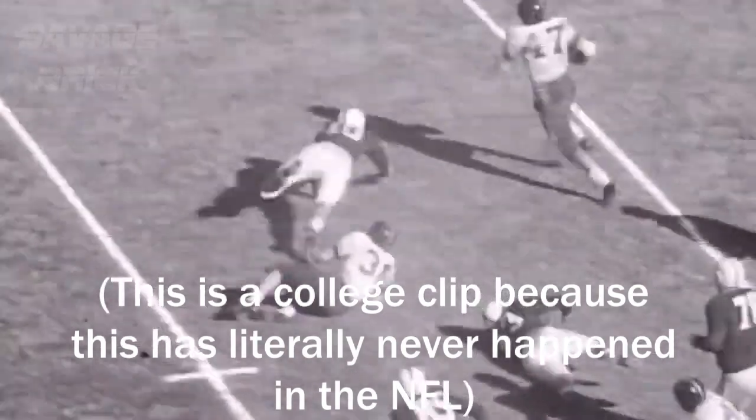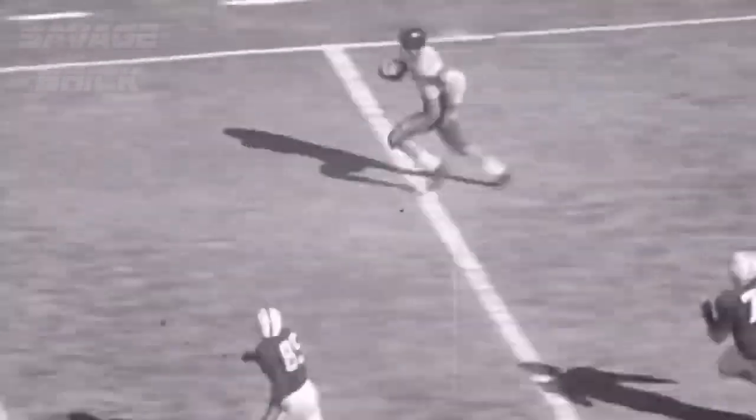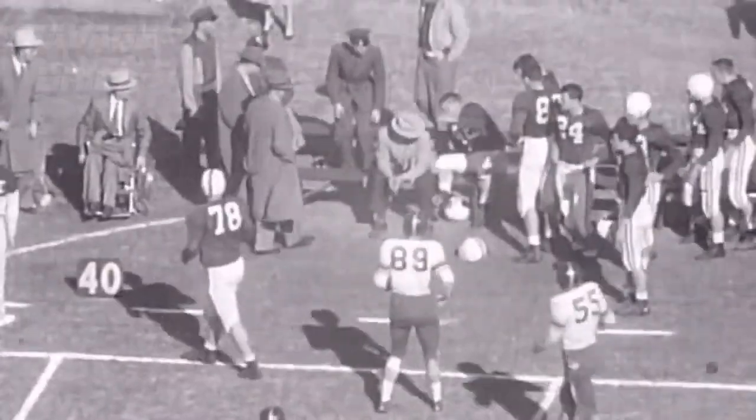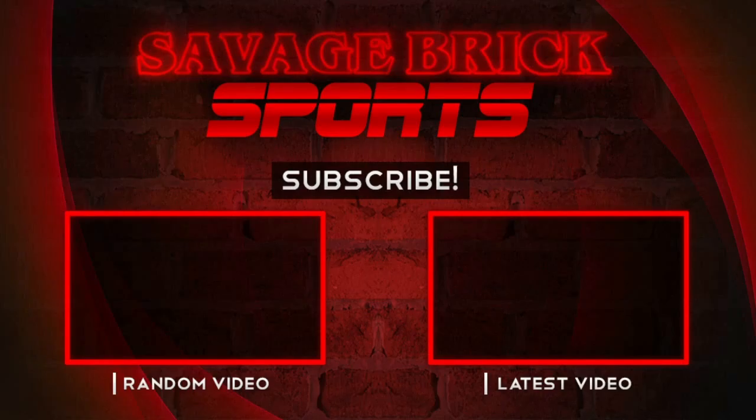As Magel broke down the field for another long run, Lewis suddenly jumped up from the Bama bench and made a picture-perfect tackle. Then he retreated back to the bench and became the first player in the history of the Cotton Bowl to try to hide during a game. Magel was awarded a 95-yard touchdown. Stay tuned, we'll be right back.